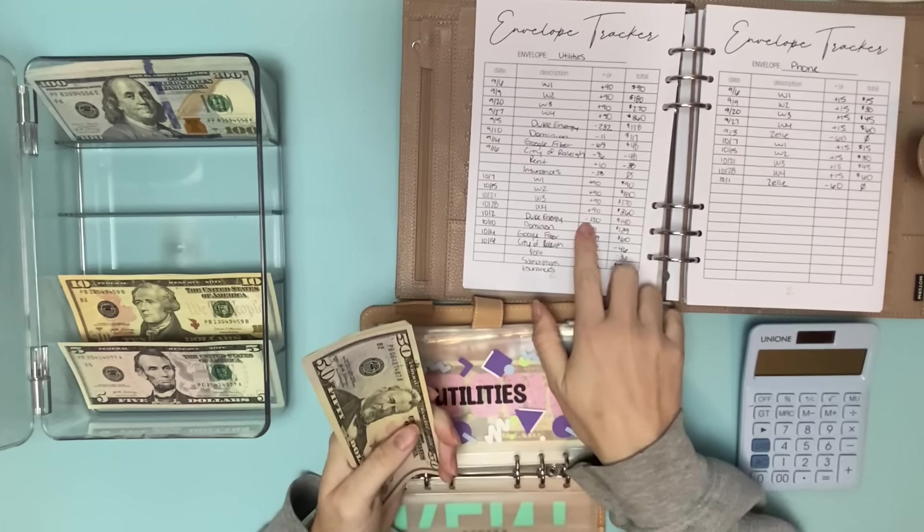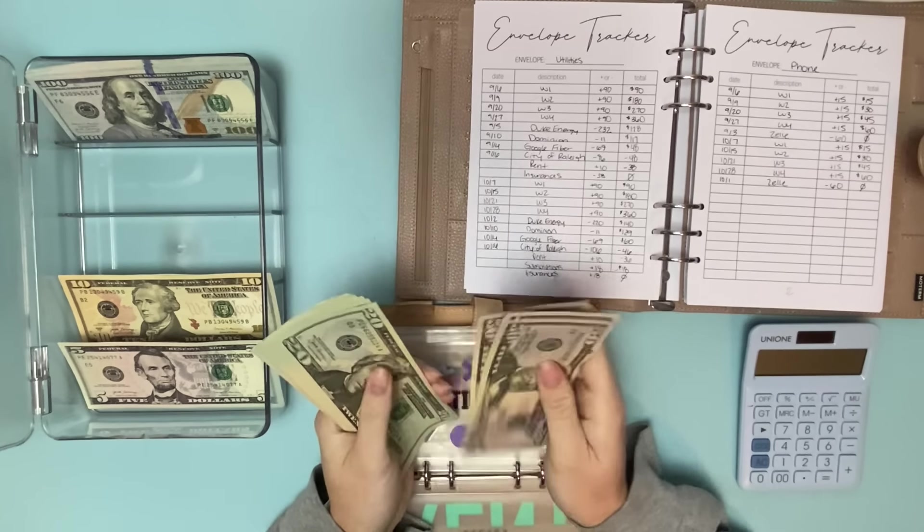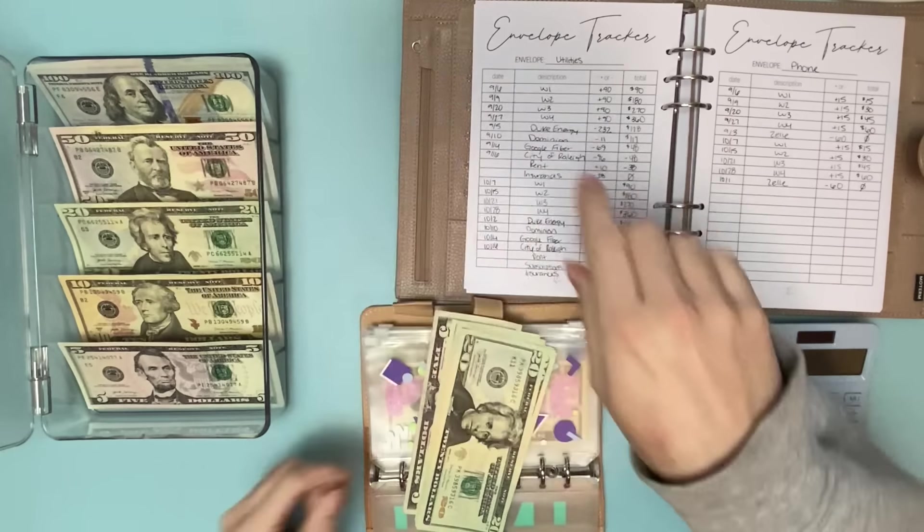And then this $10 is going to go to utilities. Next up in utilities we've got $220 for Duke Energy. And then $11 for — I think that's our gas. Oh, I need to get some ones, so let's do that. Take out a $20.